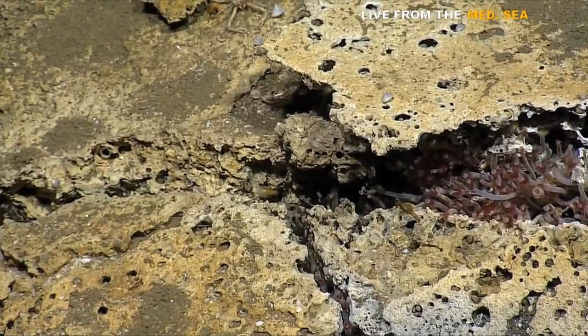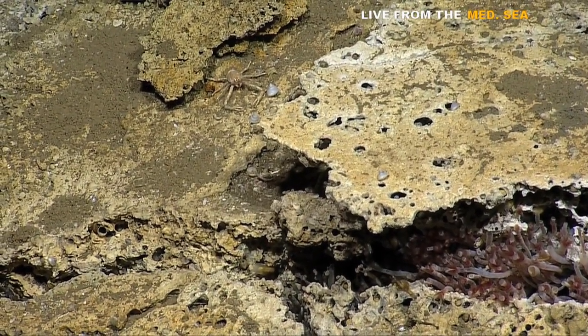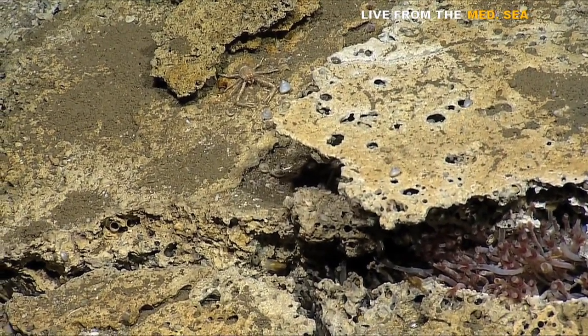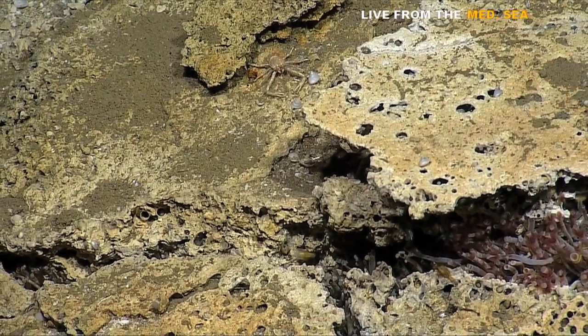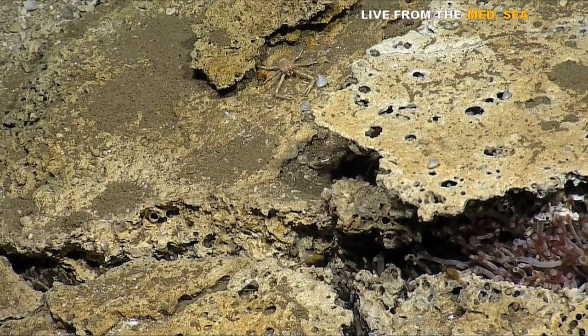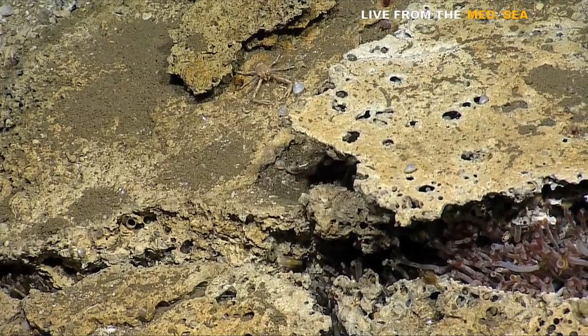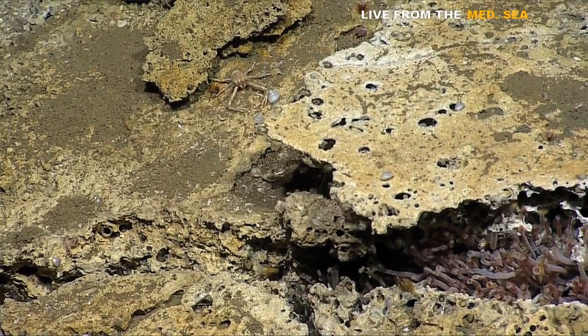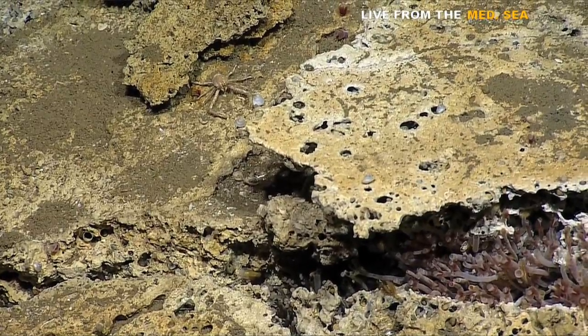Oh cool, crab! So basically those tube worms — the bacteria in them use the methane gas to feed the worm, right? Yeah, and then the worms are part of the food chain. Yeah, it's kind of like on land.